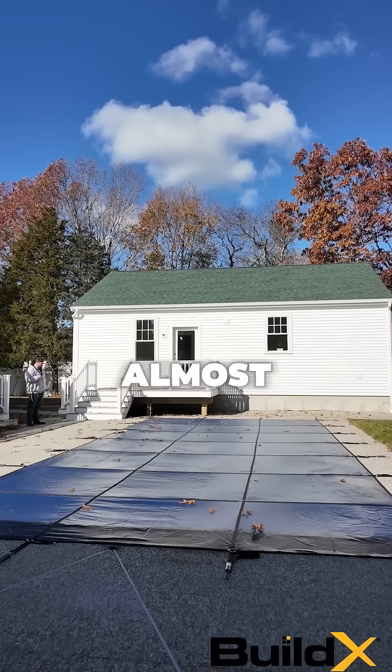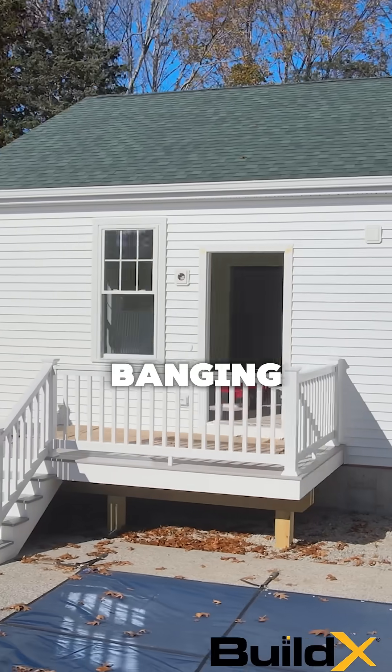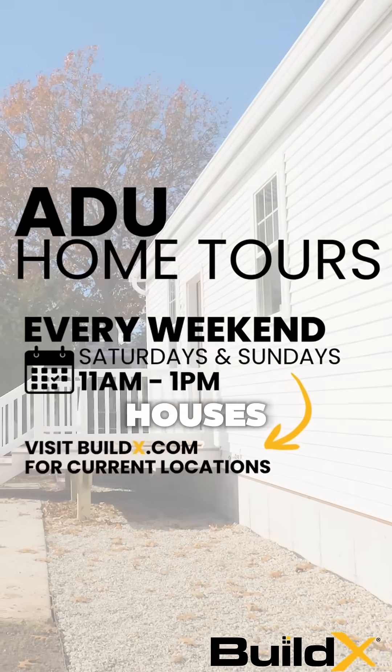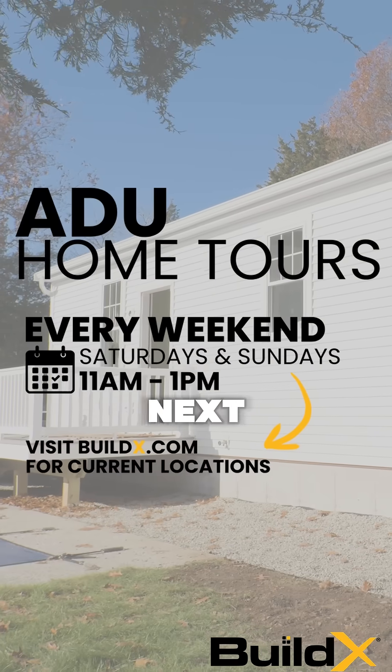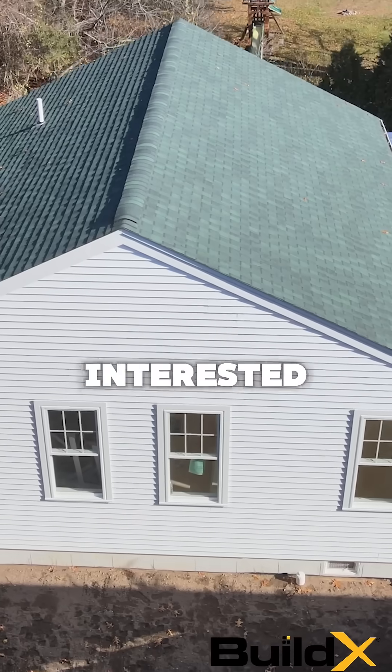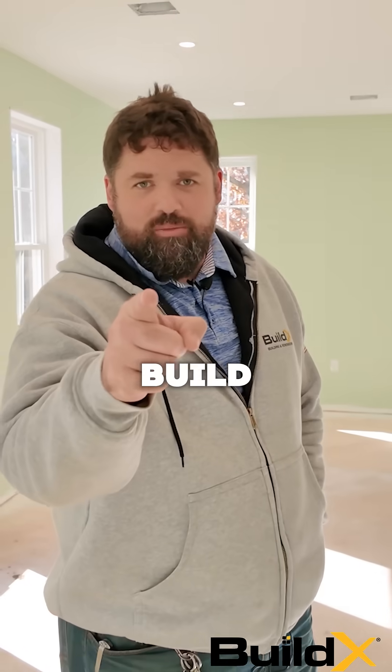We're almost there with the finished work — we're going to continue banging this out. We've got just about over a month left for this thing to get wrapped up. We're going to be starting our open houses this weekend and will be on for the next five weekends, so come out and check out an ADU if you're interested in building one. And remember — just build, baby.